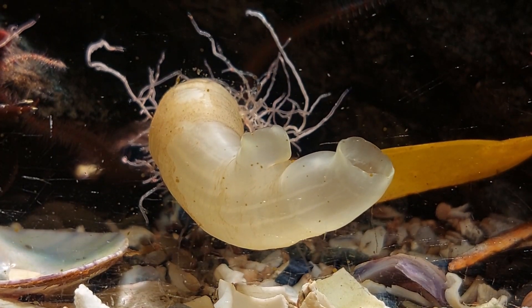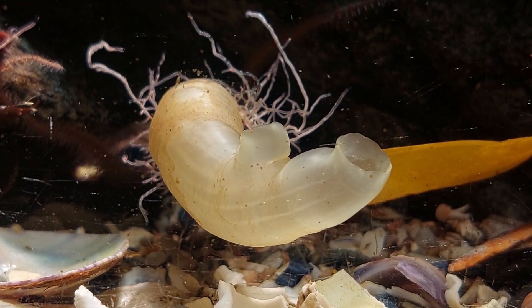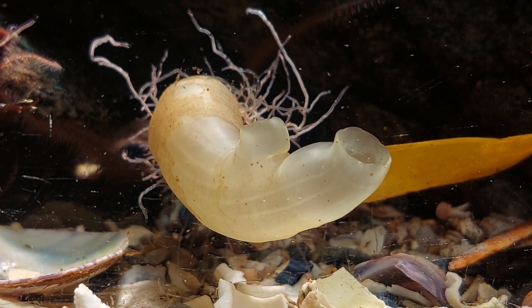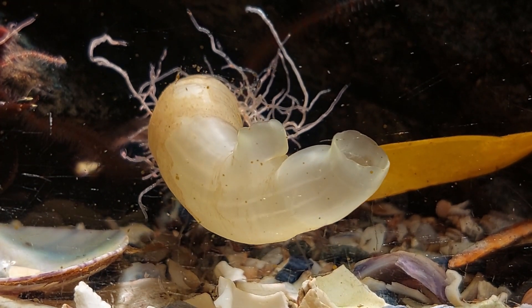The sea squirt is still doing good, the only issue is that it's just stuck to a small piece of kelp. It's basically just floating around in there. It doesn't seem to be a problem for it though, so I'm just letting it do its thing.